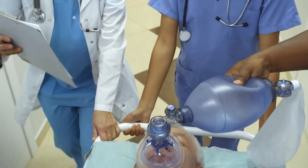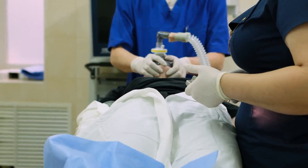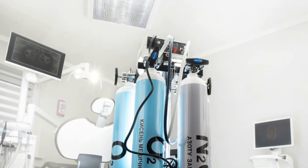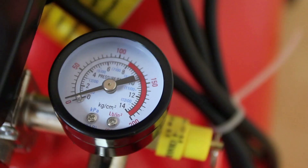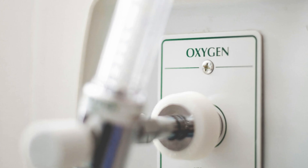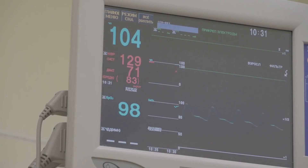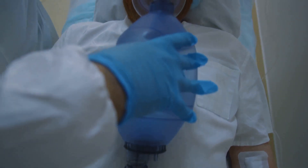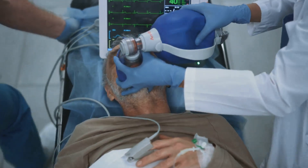Oxygen is essential for life, and during surgery we take over the job of breathing for our patients. Begin by checking the oxygen supply: is the cylinder connected properly? Is the pressure gauge reading within the safe zone? Next, check the oxygen flow rate — we need to make sure the patient is getting enough oxygen, but not too much. Finally, look for any leaks in the system. A leak could mean the patient isn't getting enough oxygen, which is a serious problem.